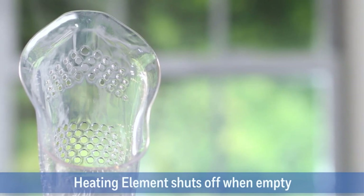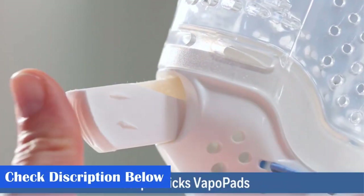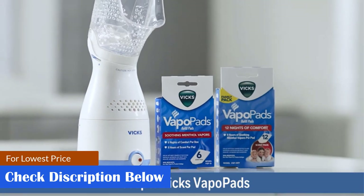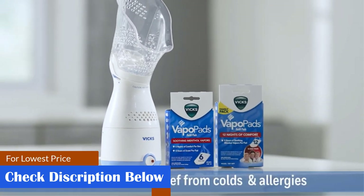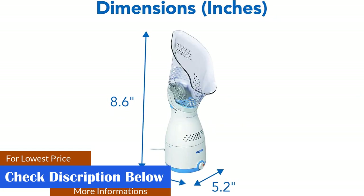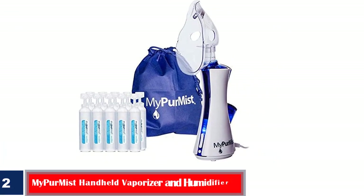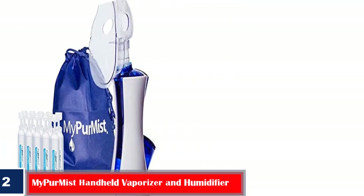What we like: comes with adjustable steam control features, dual scent pad slots, shuts off automatically when there is no water in it, suitable for non-medicated natural therapy, no filters are required, and comes with a one-year warranty. What we don't like: hot water may spill over if the machine is not handled carefully, and the size could be small for some.